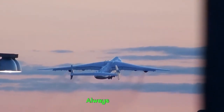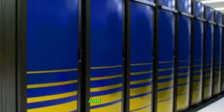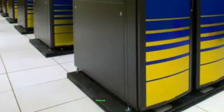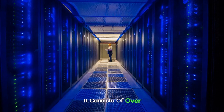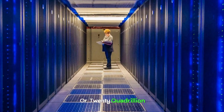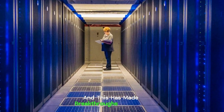IBM Sequoia. IBM Sequoia is a supercomputer created for the purpose of advancing scientific research and simulations. It is primarily used for simulations related to nuclear weapons and other scientific research tasks. The IBM Sequoia is located at the Lawrence Livermore National Laboratory in California, USA, and it was installed in 2012. It consists of over 1.5 million processor cores, making it one of the most powerful supercomputers in the world. It can perform over 20 petaflops — or 20 quadrillion calculations per second — enabling breakthroughs in understanding complex physical phenomena.